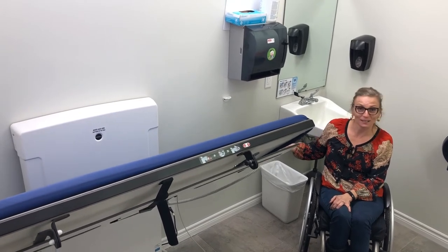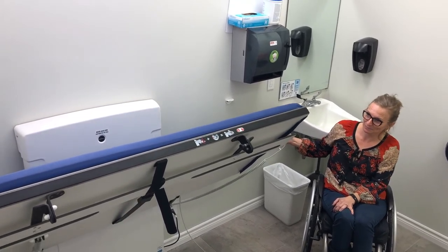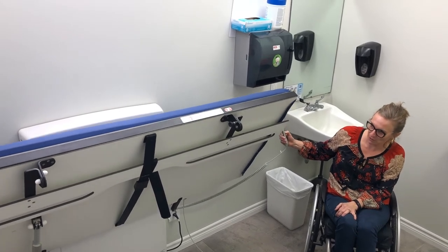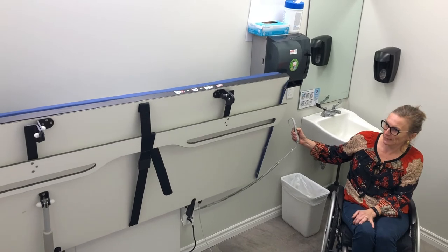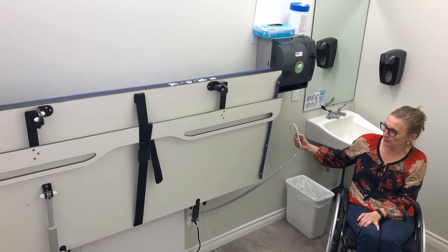Eventually it folds out of the way. On the bottom there's also a strap available if somebody needs that for security. Adult-size change tables are few and far between, so I'm excited to share that this is here.